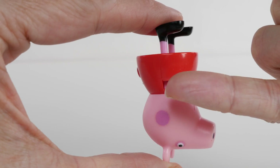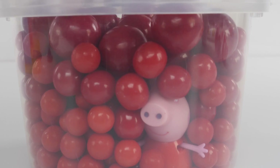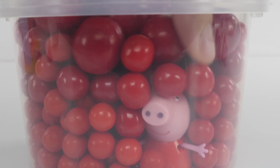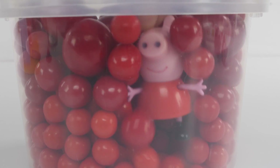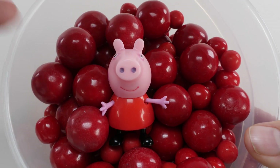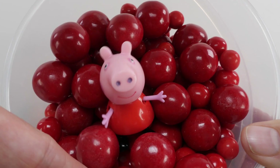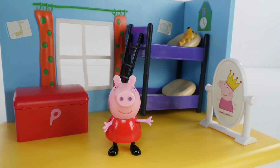Peppa's dress is red. And these gumballs are red. Let me help you, Peppa. The gumballs are red. Peppa's dress is red. Peppa is pink. Now let's learn some new colors.